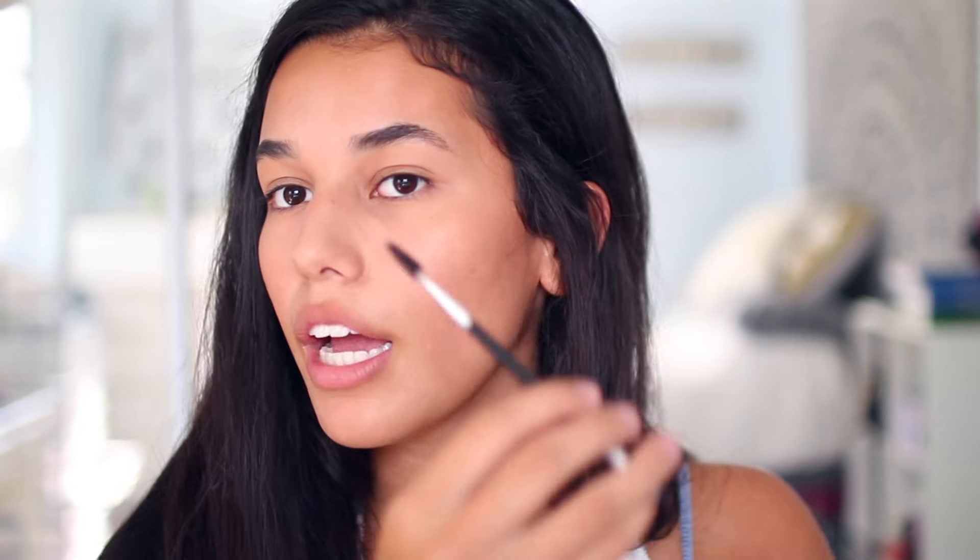So now that the base is done, I move on to my favorite part, which is eyebrows. If you know me, you know I use the Anastasia Dip Brow. I changed from the shade Ebony to using Dark Brown — it's just lighter, it looks better. I brush out my eyebrow first and I do it kind of naturally, but people honestly think it's my real eyebrows, so just let them think that.